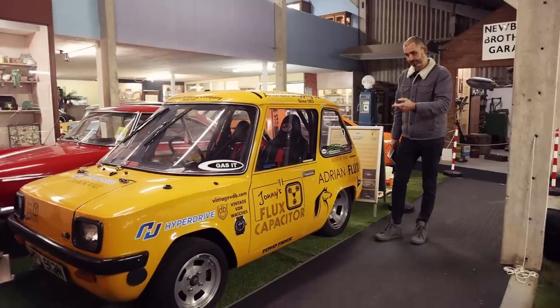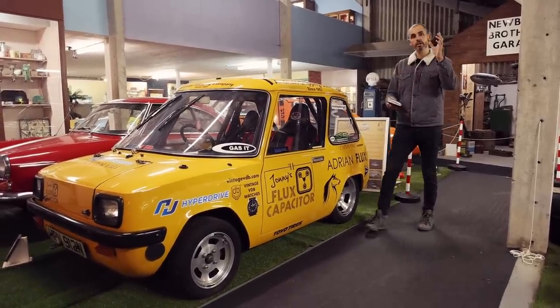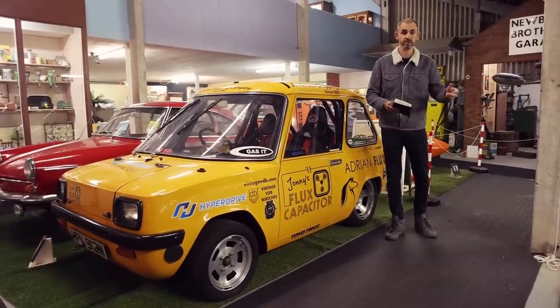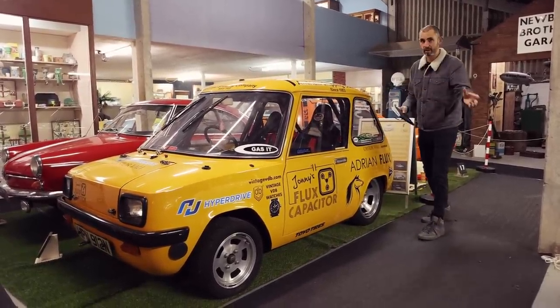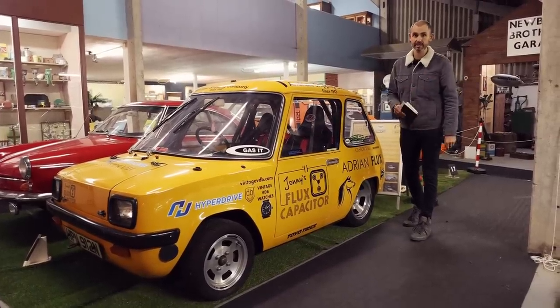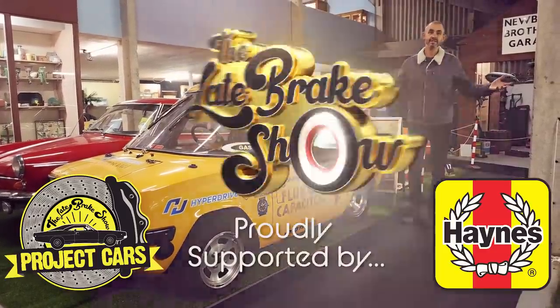This is what I built — the Enfield 8000 Flux Capacitor. I'm going to use a lot of unseen footage and photos that have never been put out there before to tell the story of how I built this, why I built it, what it felt like to drive — the highs and probably the lows. I'm Jonny Smith, aka CarPervert, and this is the Late Brake Show.